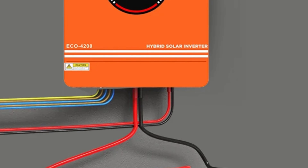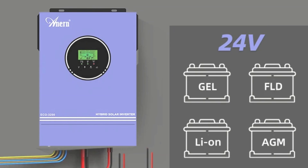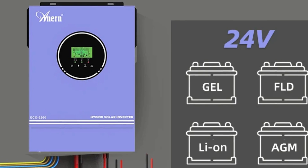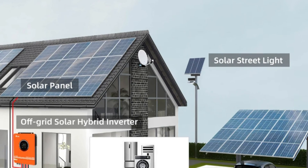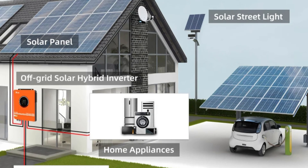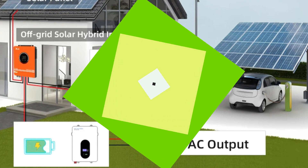Equipped with maximum power point tracking (MPPT) technology, the inverter has an efficiency rating of 98% from PV to inverter peak performance. It also offers hybrid functionality, integrating solar power with traditional AC input voltage for optimal energy utilization. The Inern SCI-02 Azure 3200 is an ideal choice for solar enthusiasts looking to enhance their solar power experience.